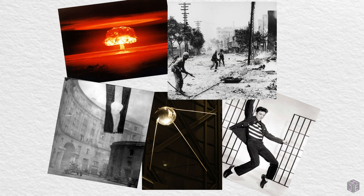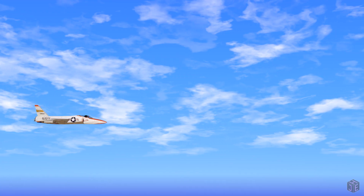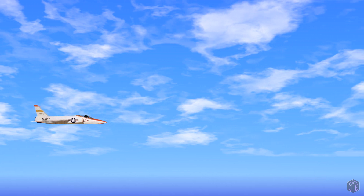That was until the 1950s, when a test pilot named Thomas Attridge discovered a really neat trick you can do whilst in supersonic flight. In 1956, Attridge was testing the guns of an F-11 fighter jet whilst flying at Mach 1, the speed of sound.